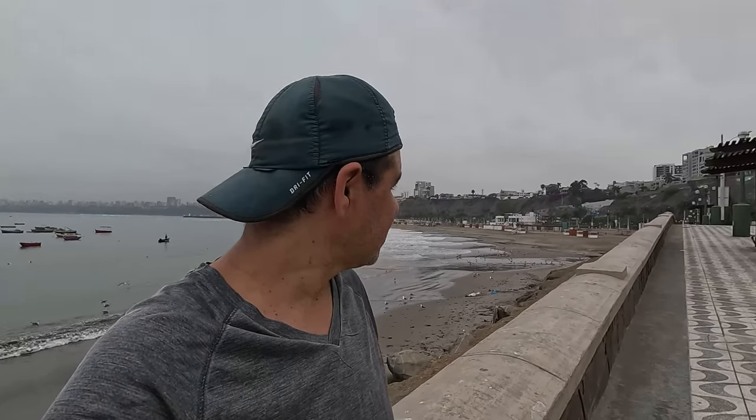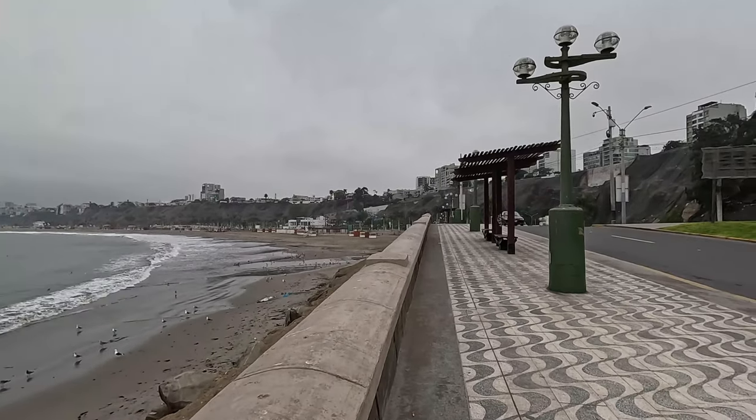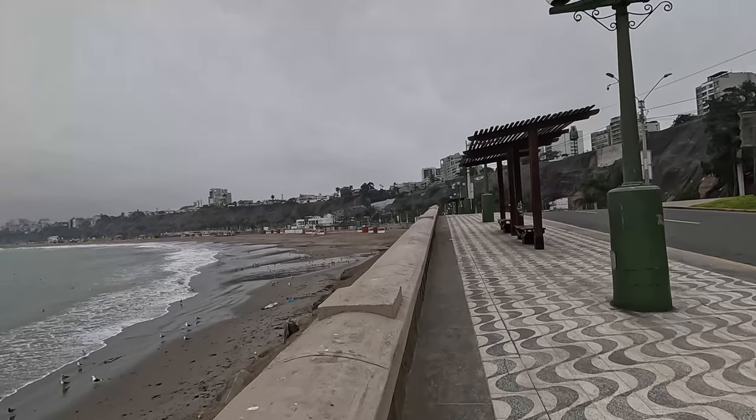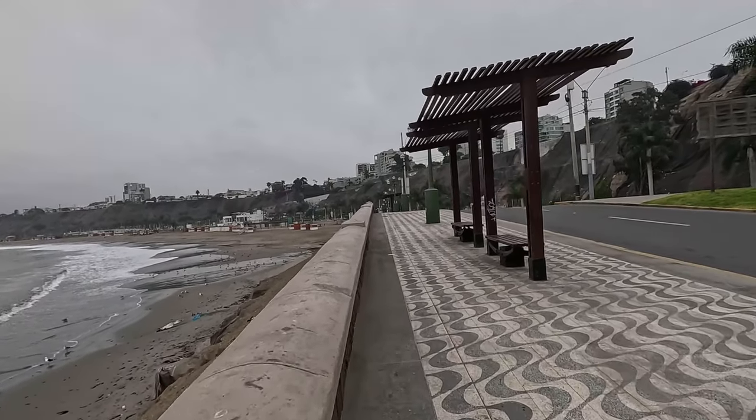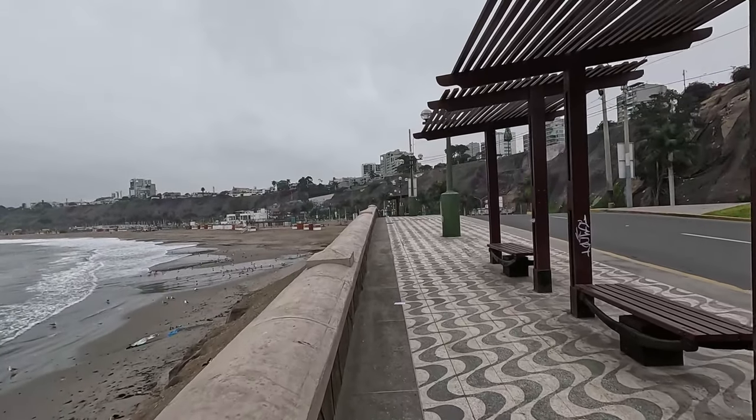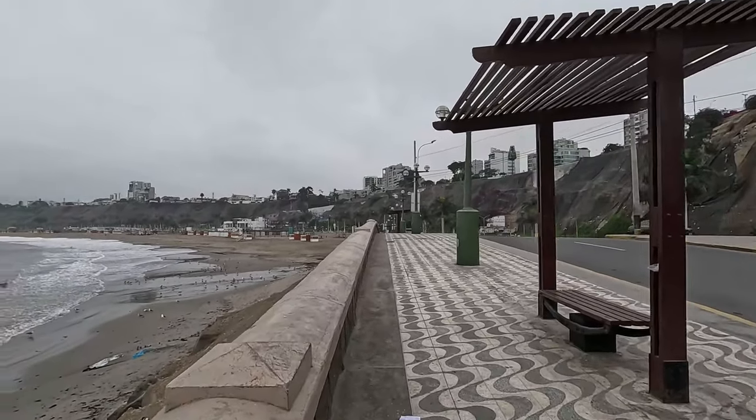Next time I will try to get up earlier in order to have some footage of the very beginning of the day. I will run all along the coast until I reach seven kilometers. This is the boardwalk of Chorrillos in Lima — join me in this little urban adventure.